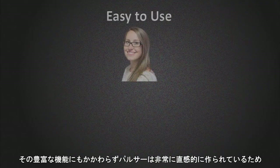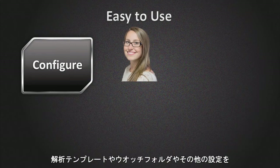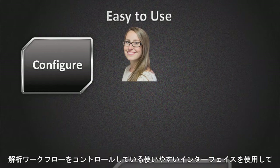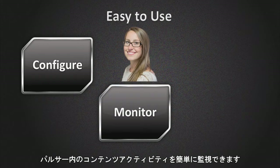Despite its rich functionality, Pulsar has been made so intuitive that our customers can become expert users quickly and effortlessly. With Pulsar, it's easy to configure your templates, watch folders, and other settings so that you are up and running quickly. You can also easily monitor the content activity within Pulsar. With an easy-to-use interface, you are in control of your workflow at all times.